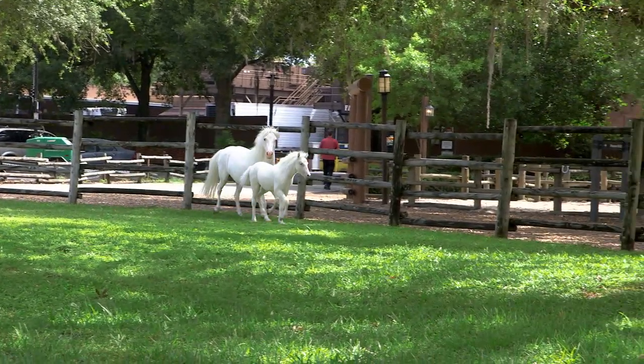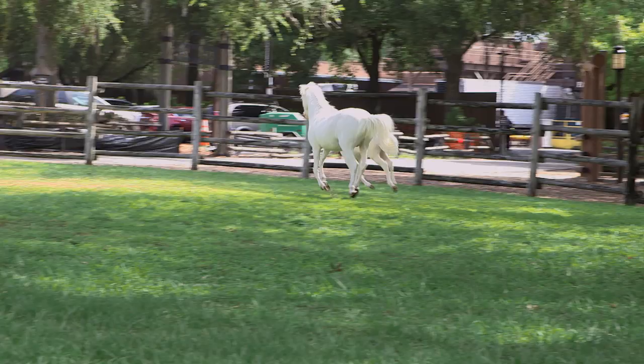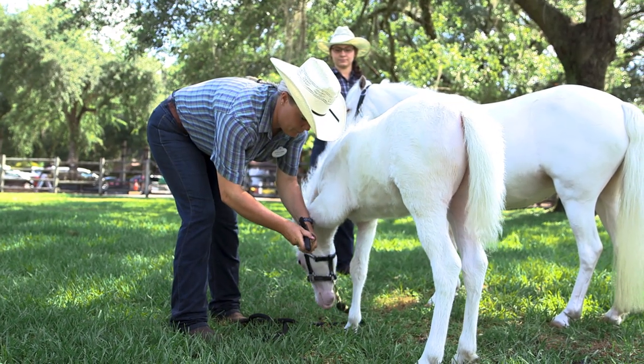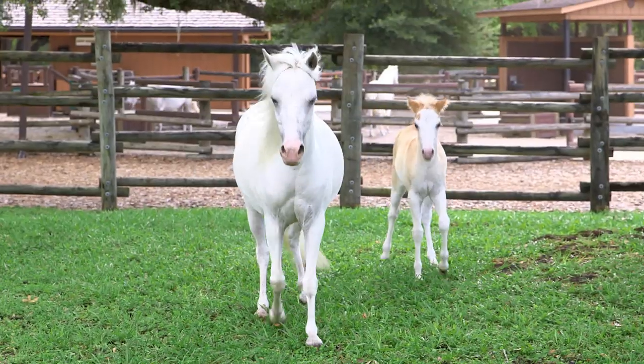Lily's mom will teach her how to be a great Shetland pony, and Lily will get to do lots of playing, eating, and frolicking in the sunshine. Just like all baby animals, Lily requires very special care. In fact, an entire team helps care for Lily, her mom, and all the other ponies at the ranch.